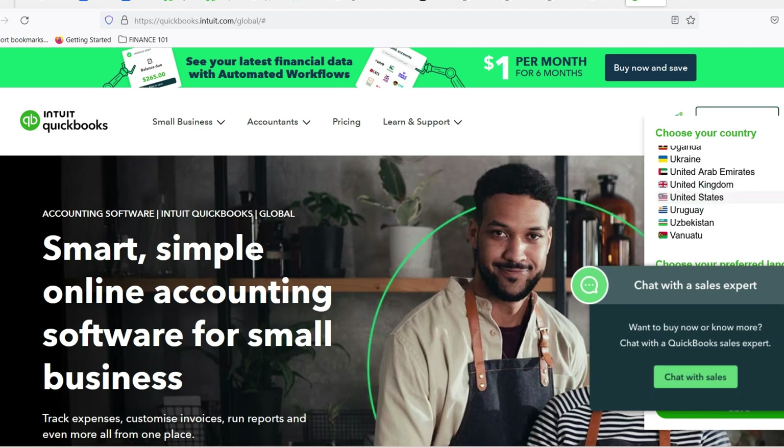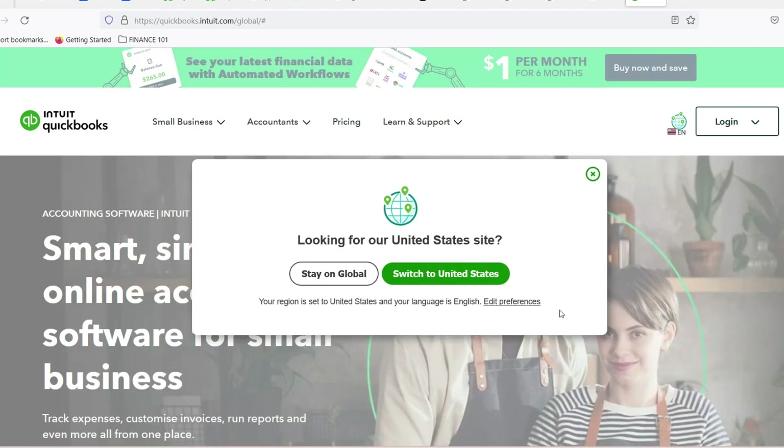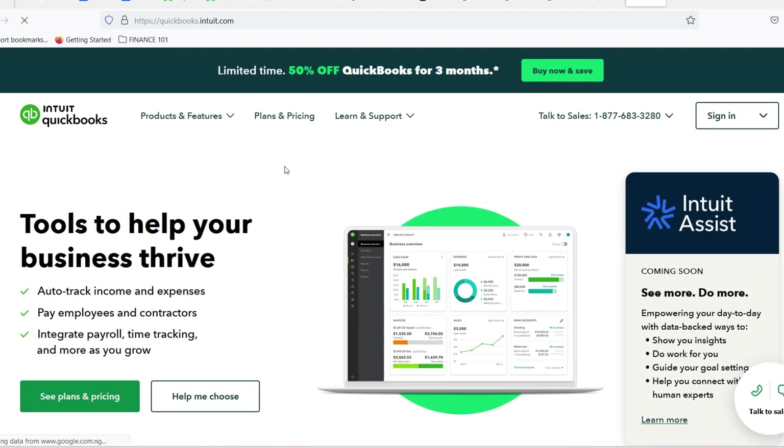The answer, my friend, is a resounding maybe. There are a few ways to leverage QuickBooks at no cost, but each comes with its own set of conditions. Let's dive into the treasure chest of free QuickBooks options and see which one unlocks the perfect solution for you.